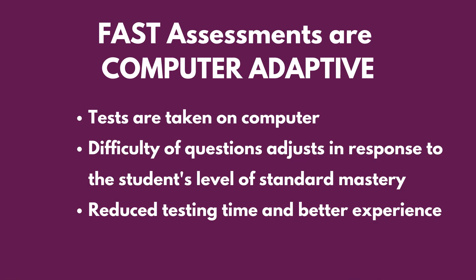The FAST assessments are computer adaptive tests. This means that students will take the test on a computer and the questions will get easier or more difficult depending on how the student responds. Each student will see different questions from the test bank. The benefits are a reduced testing time and a better student experience.